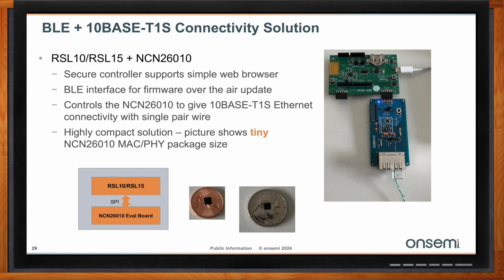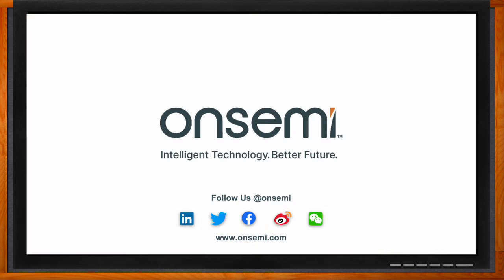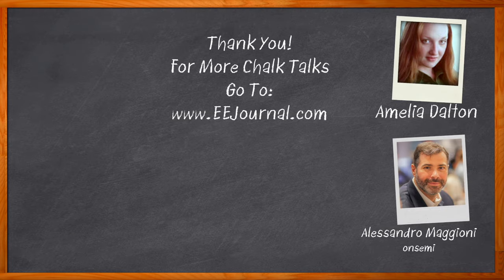To recap, OnSemi provides a full and comprehensive solution to develop an autonomous mobile robot concept, covering main products like MOSFETs, gate drivers, power modules, isolation devices, amplifiers, fuses, image sensors, LiDAR, LDOs, image sensing, sensing, power supplies, and more. Thank you so much for joining me. For Chalk Talks, I'm Amelia Dalton from eejournal.com. Don't forget to click that link to find more information about this topic from OnSemi. For more Chalk Talks, head over to the Chalk Talks section of EE Journal or YouTube at youtube.com/eejournal.